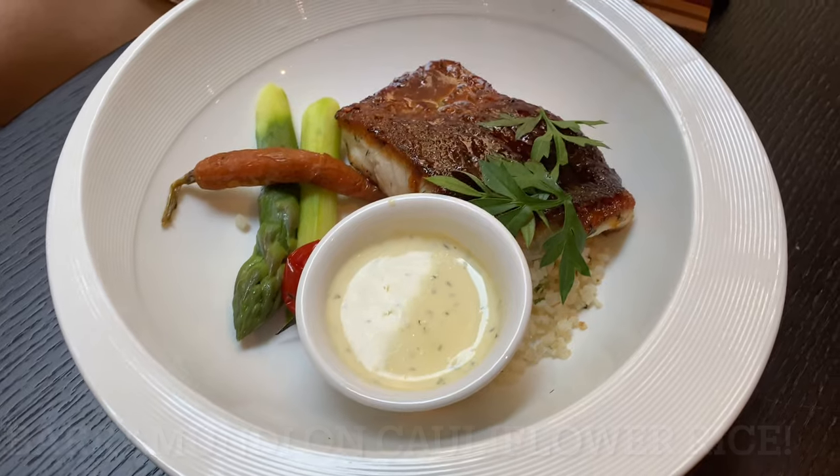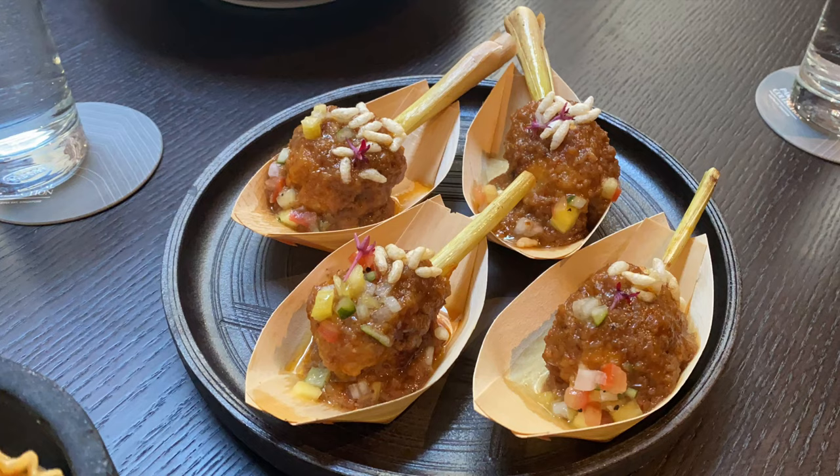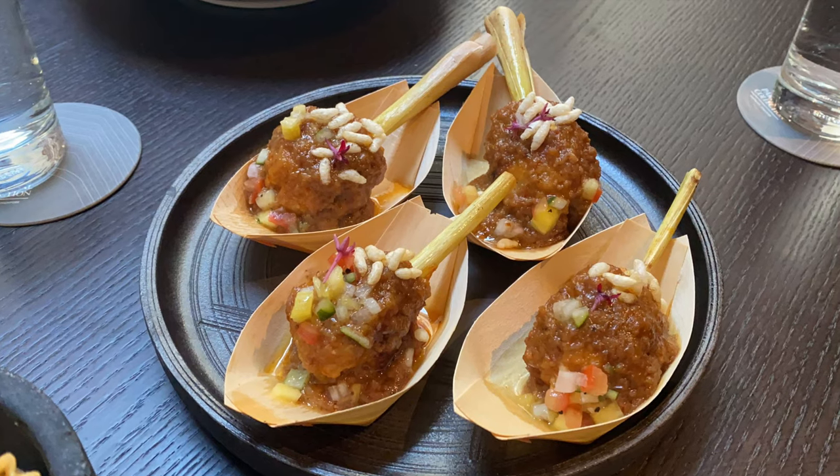And there's the Barramundi cauliflower rice — Barramundi fish. They call it sustainable Barramundi. Just take a look at the pictures and salivate.